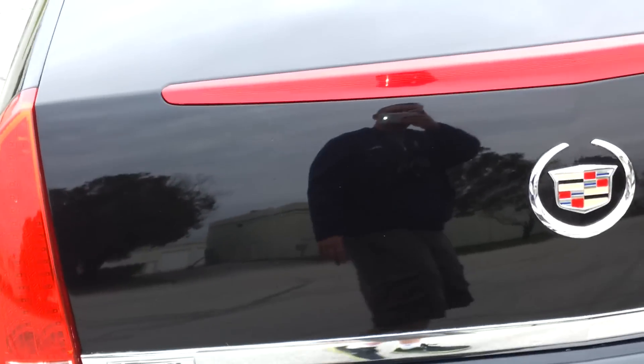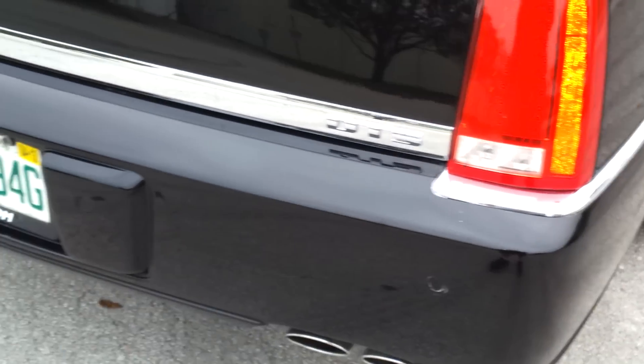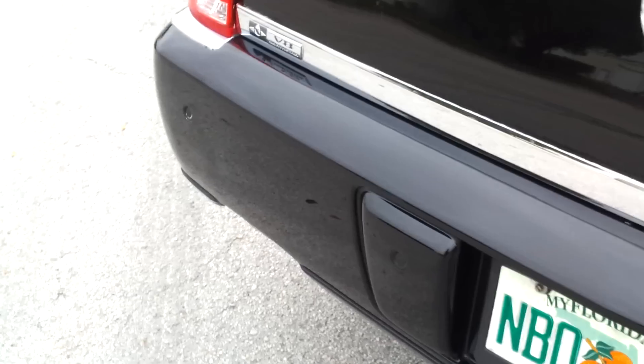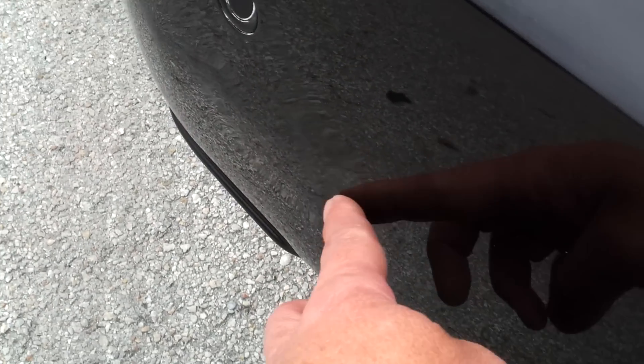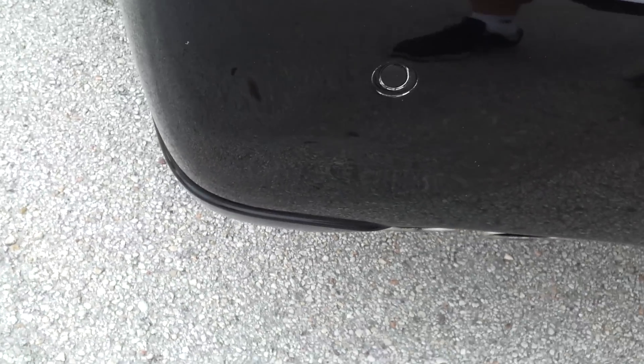Taking a look at the trunk — trunk's in great shape, very clean throughout, really in great condition. The rear bumper is in good condition but it does have a small dent in this area. You can see it there a little bit — you got to look really close. There is some damage on the rear bumper.